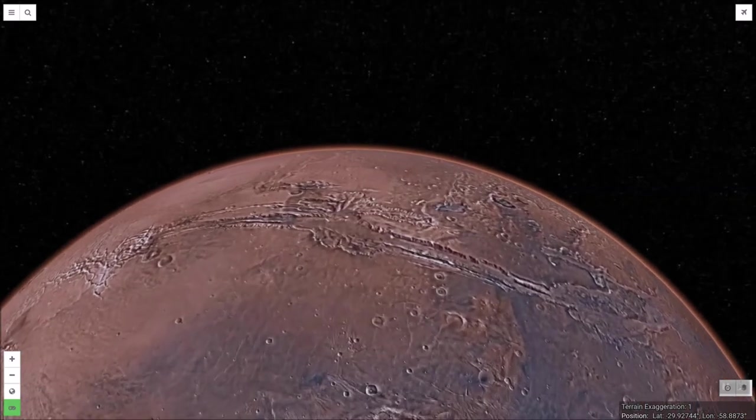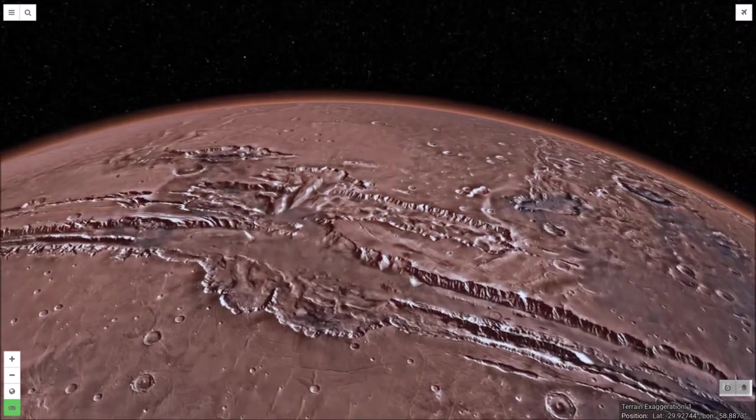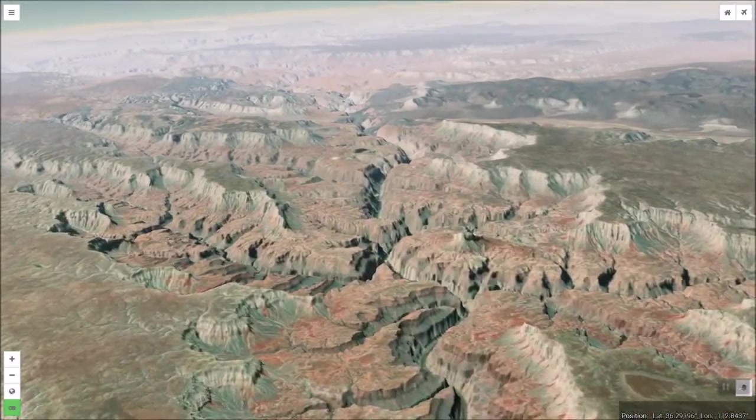Similarly, in this view from NASA's Viking orbiter, we can see Valles Marineris reaching across vast stretches of the Martian terrain.